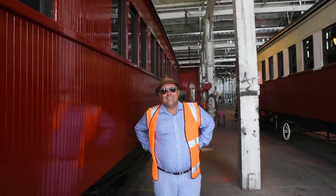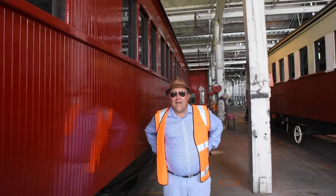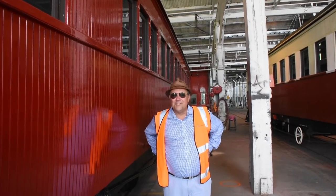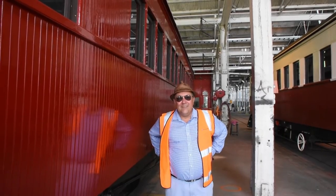Here we have one of the Kuranda cars, pretty much ready to go. Ready to roll out and roll back behind the old 802, the Rattler. And this is the colour scheme that we're going to be seeing very soon.